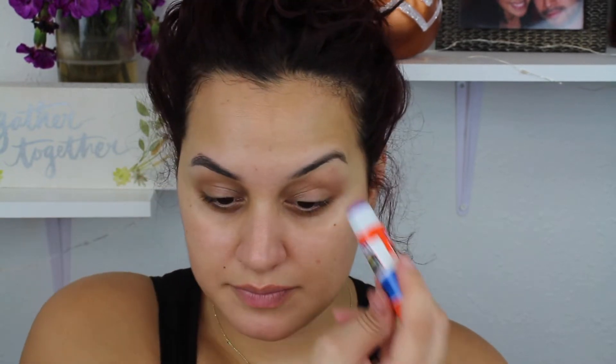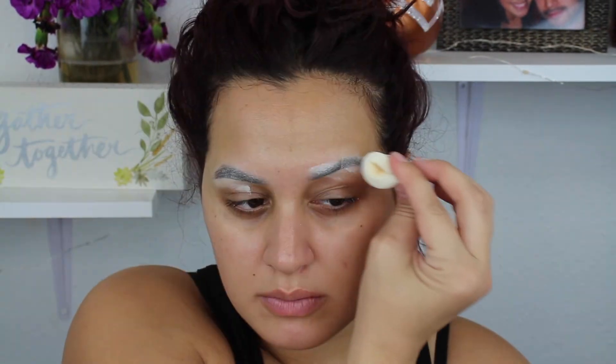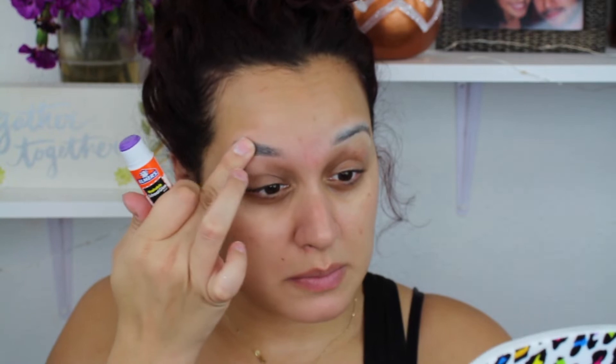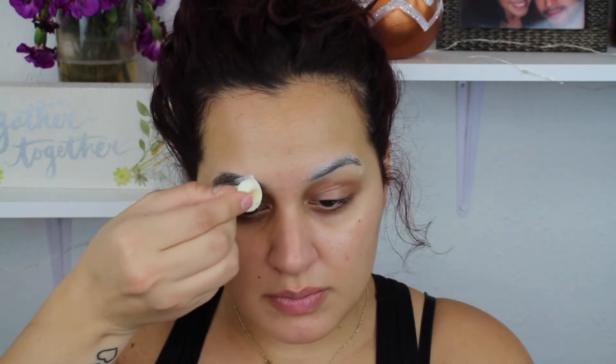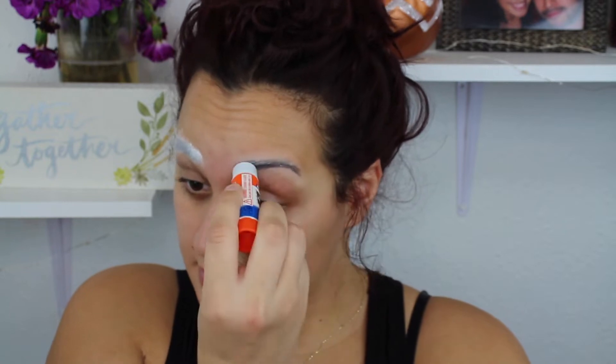Winnie actually has no eyebrows in some pictures, but in others she has very very sparse eyebrows. Since I was doing something a little more modern, I wanted to do a thinner eyebrow but a little more prominent. So I'm gluing down my eyebrows — this is the first time I've ever tried to do this. I went over my brows with a glue stick, translucent powder, and then dusted off the excess. I did that about four times, but since my brows are pretty dark, they weren't as hidden as I wanted. I would suggest doing it a couple more times if your brows are really dark.